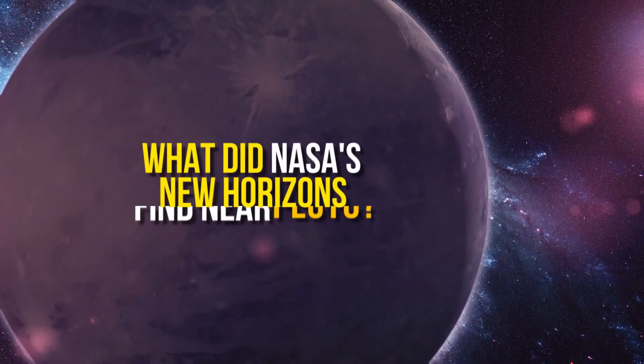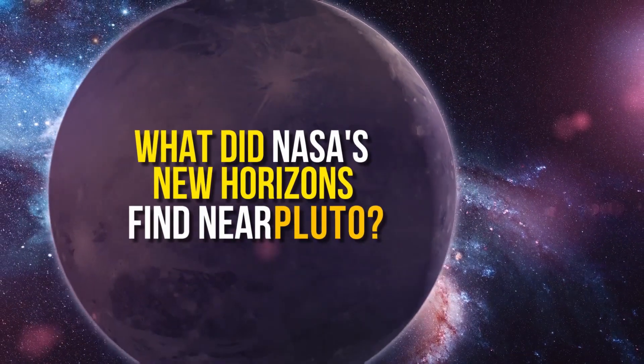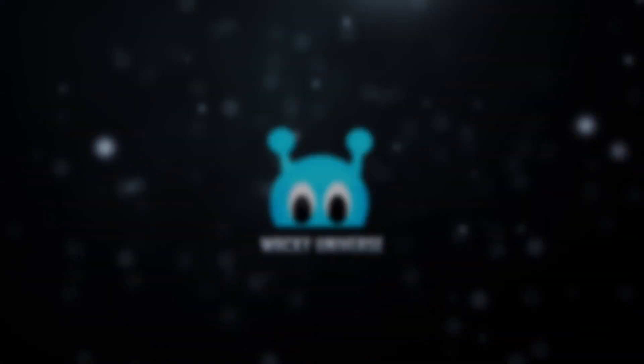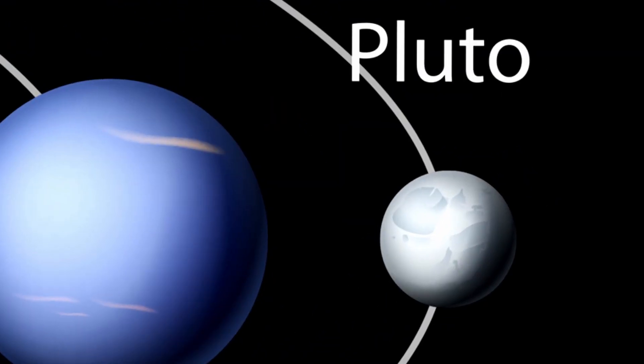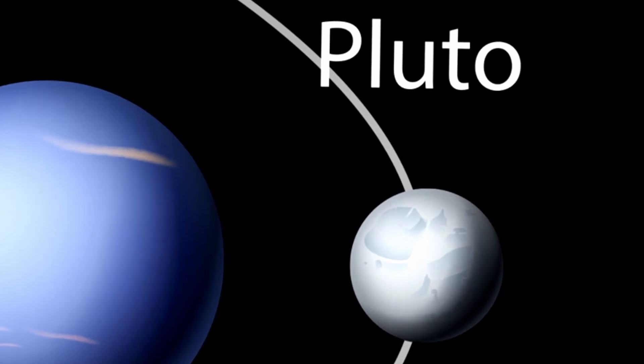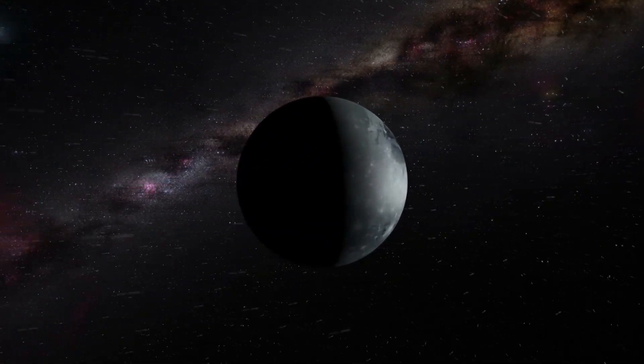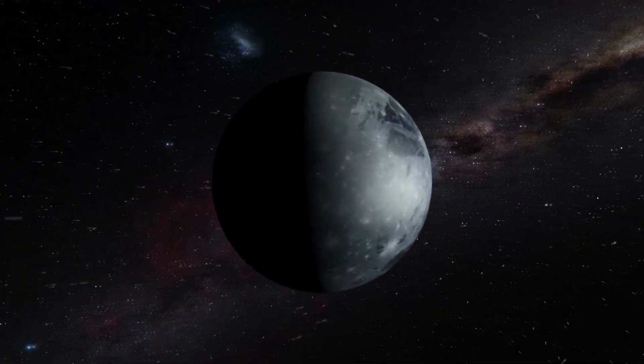Join us as we find out what NASA's New Horizons discovered near Pluto. Pluto, once a fully-fledged member of our Sun's planetary system, was demoted to dwarf planet status on the basis that it had not cleared its orbit of debris.